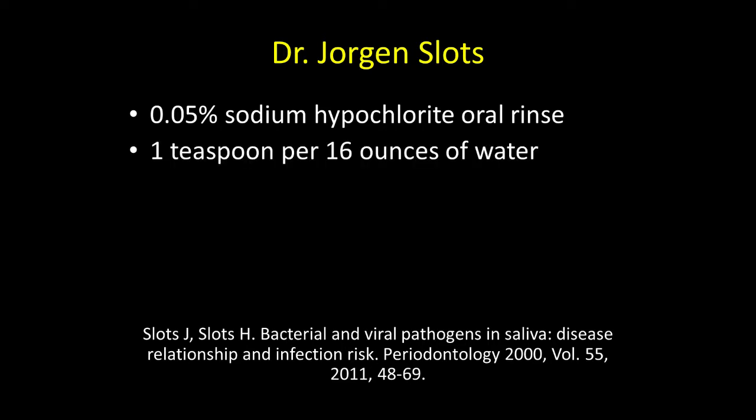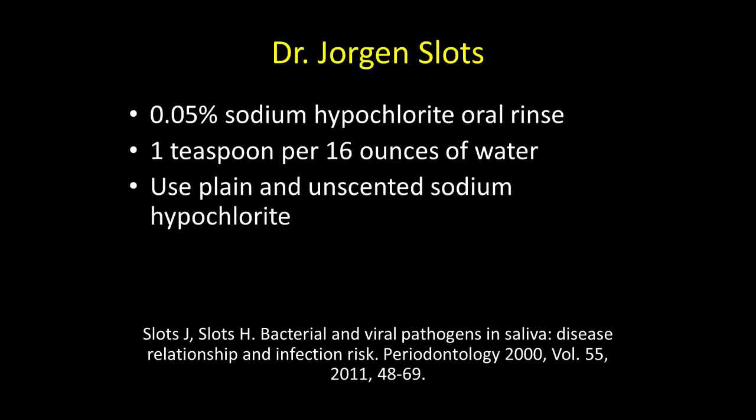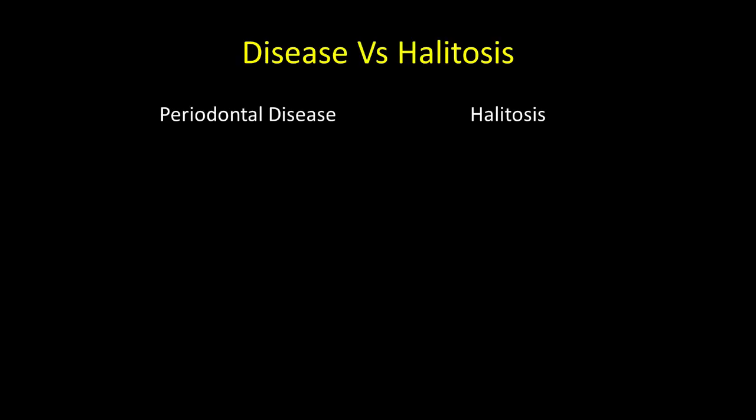He recommended one teaspoon to 16 ounces of water, and you want to use plain and unscented sodium hypochlorite. It can be used for treating disease or for treating halitosis, bad breath, or malodor.